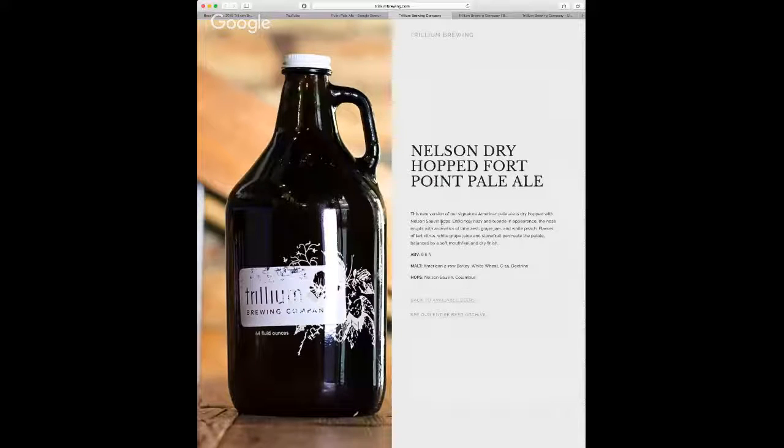Their description is: this new version of our signature American pale ale is dry hopped with Nelson Suvine hops. Hazy and blonde in appearance. The nose erupts with aromatics of lime zest, grape jam, and white peach. That's a hell of a combination of scents. And then the flavors are of tart citrus, white grape juice, and stone fruit permeate the palate, balanced by a soft mouthfeel and dry finish. And of course, 6.6% ABV.